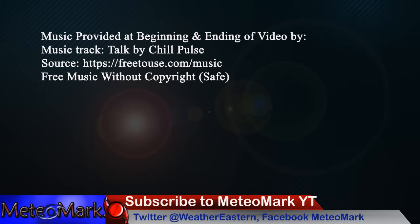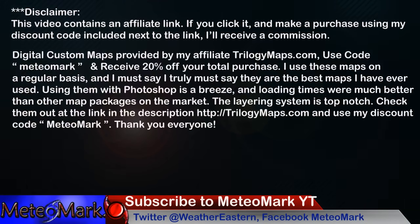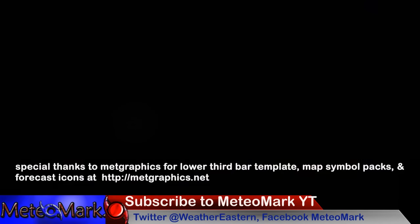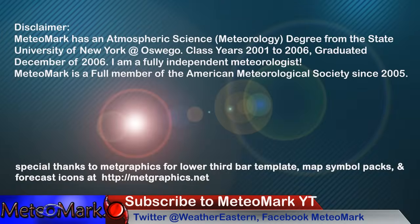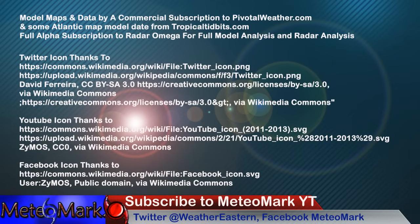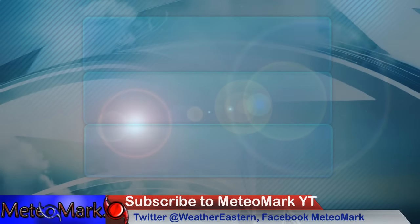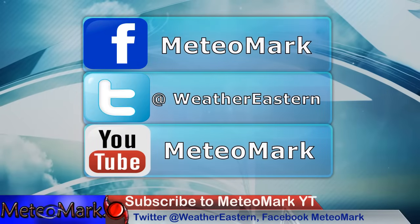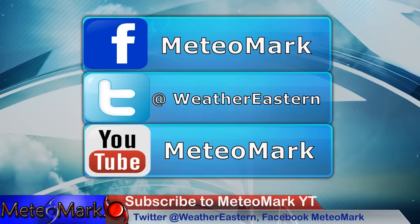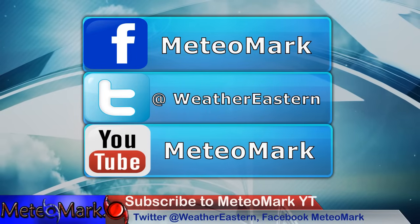Thank you for joining me everyone for this special hurricane coverage on what's going to be major Hurricane Helene. I hope you tune into all my future weather updates. Don't forget, I'm at mediamark.com — also find me on Facebook at MediaMark and on Twitter at Weather Eastern. Please smash that like button, question or comment down below, share the video with all your friends and family, and don't forget to subscribe and hit that bell notification button.